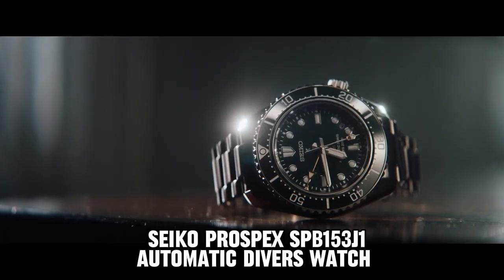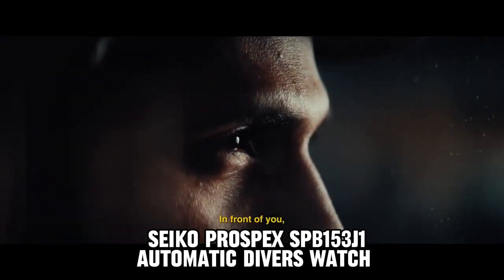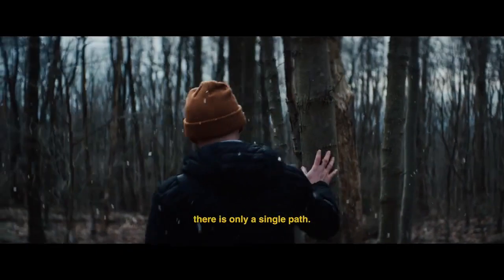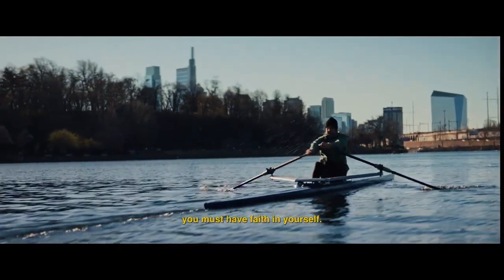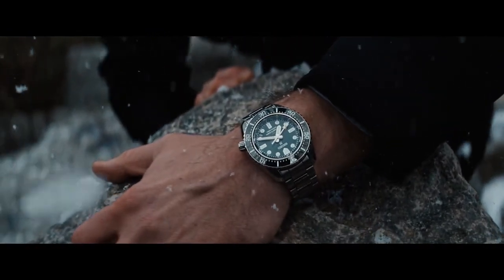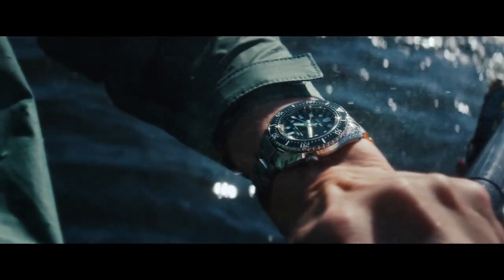Number 3: Seiko Prospex SPB-153J1 Automatic Diver's Watch. The watch features a round shape with a dial window made of sapphire crystal, ensuring durability and clarity. Displayed in analog format, it is secured with a deployment clasp for ease of wear. The case is crafted from stainless steel, with dimensions of 42.7 mm in diameter and 13.2 mm in thickness. The band is made of silicone, with a width of 22 mm and a sleek black color. The dial is adorned in a vibrant green hue. The watch also includes a date calendar function. Notably, it boasts a water resistance depth of up to 200 meters, making it suitable for various aquatic activities. The timepiece operates on a Japanese automatic movement, combining precision and reliability.